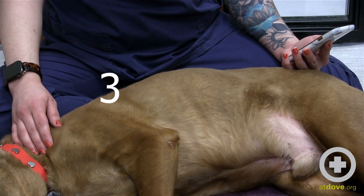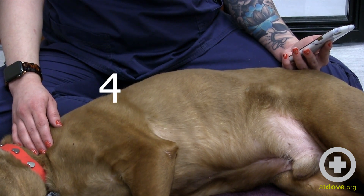Again, generally this number is between 20 and 30 breaths per minute, and as you count over time you will be able to see a more specific trend for your pet.